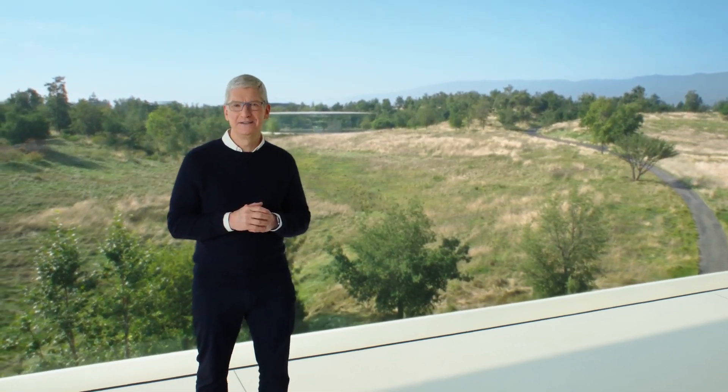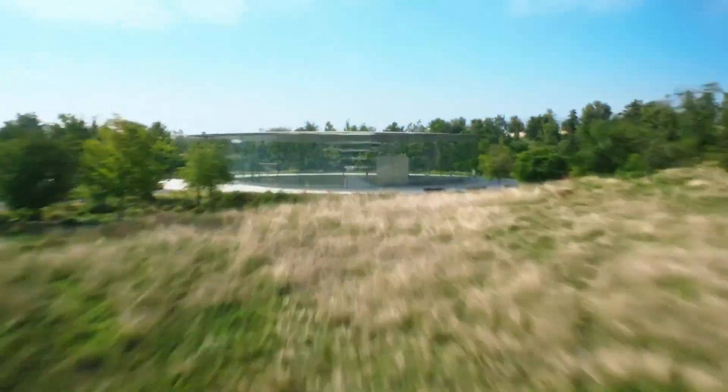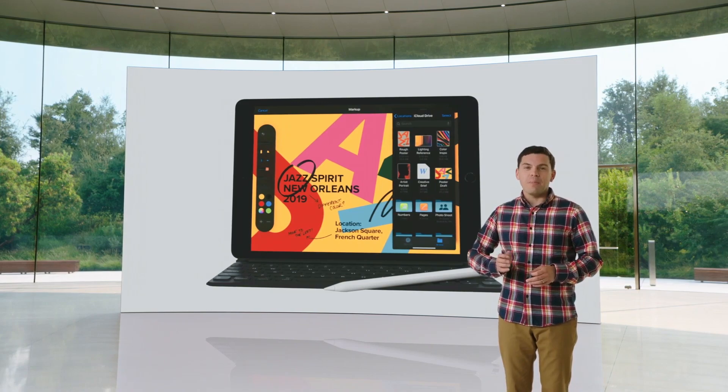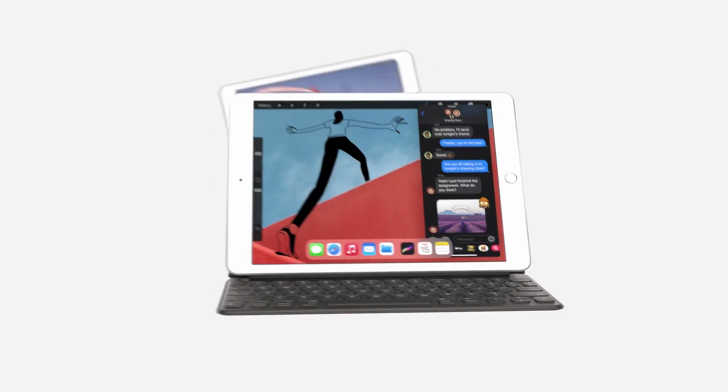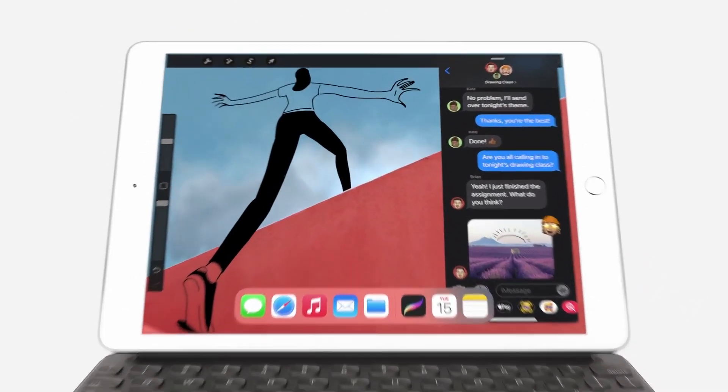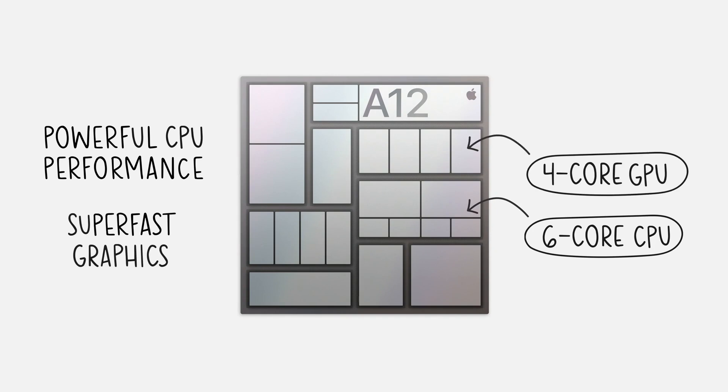During its September 2020 announcement, Apple announced two iPads, one of which was the new 8th generation iPad, which is the base level priced iPad. I'm not going to spend much time on this iPad, except to say this is a really good entry level iPad with an A12 processor, upgraded from the A10. Aside from that, there's not a whole lot else new here, but I think most users looking for a tablet will get excellent value out of it.